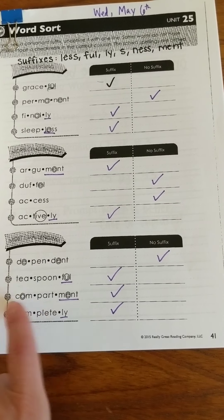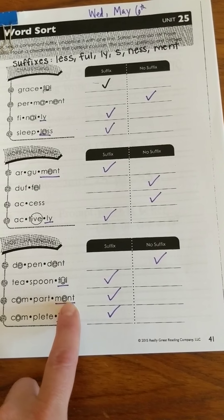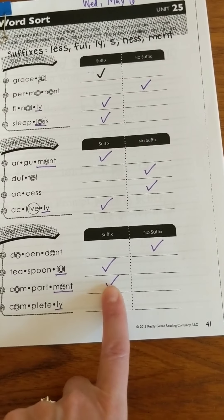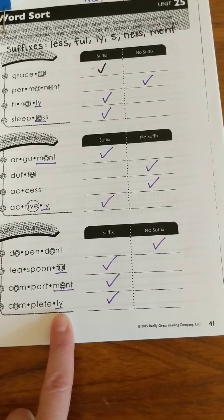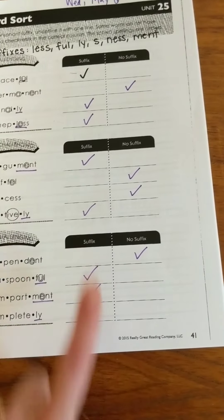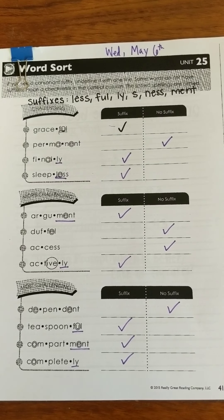'Compartment' — we've got some schwas there, and I see that M-E-N-T, which is one of my suffixes, so suffix goes there. And 'completely' — I see that L-Y, which is one of my suffixes, so I put a check mark there. So here are your answers for the phonics for Wednesday, May 6th. Awesome job, everyone.